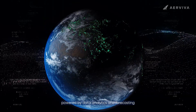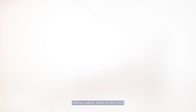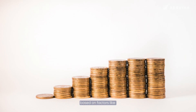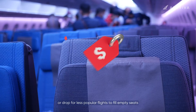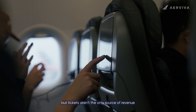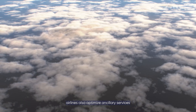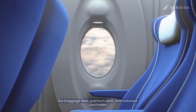One key element is dynamic pricing: airlines adjust fares in real time based on factors like demand, seasonality, and competition. For example, prices might surge during holidays or drop for less popular flights to fill empty seats. But tickets aren't the only source of revenue — airlines also optimize ancillary services like baggage fees, premium seats, and onboard purchases.